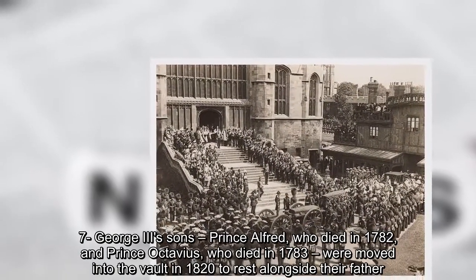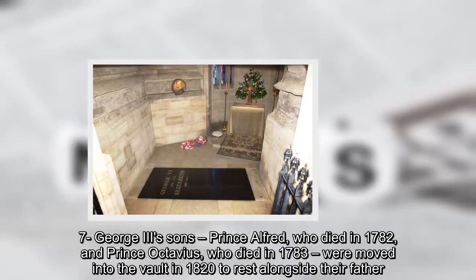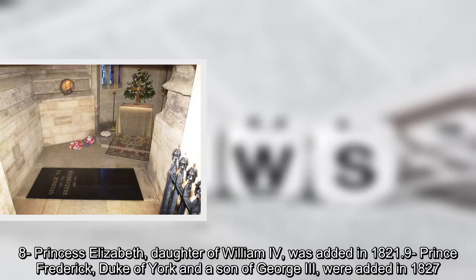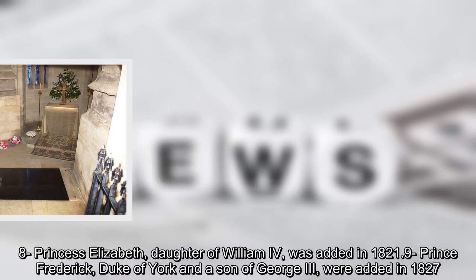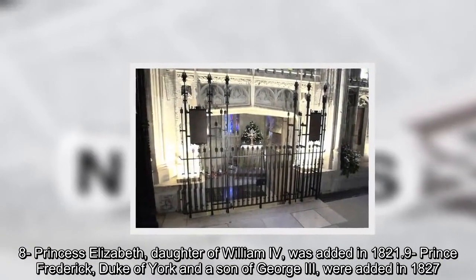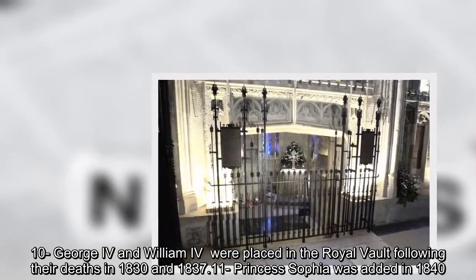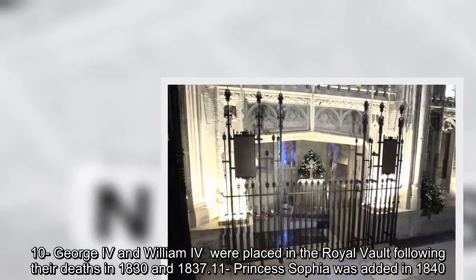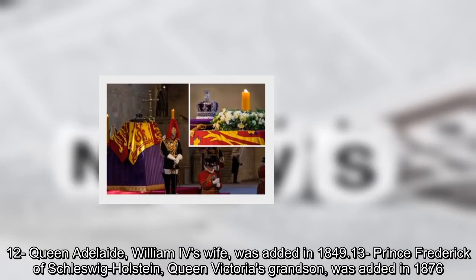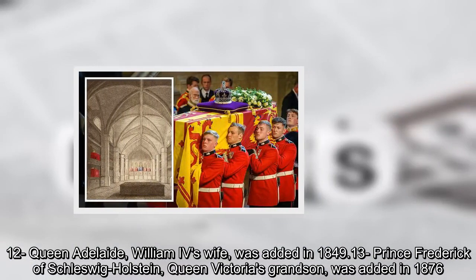George IV's sons Prince Alfred, who died in 1782, and Prince Octavius, who died in 1783, were moved into the vault in 1820. Princess Elizabeth, daughter of William IV, was added in 1821. Prince Frederick, Duke of York and a son of George III, was added in 1827. George IV and William IV were placed in the royal vault following their deaths in 1830 and 1837. Princess Sophia was added in 1840. Queen Adelaide, William IV's wife, was added in 1849. Prince Frederick of Schleswig-Holstein, Queen Victoria's grandson, was added in 1876.